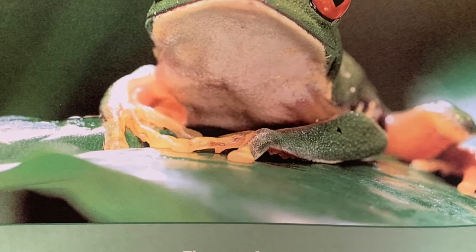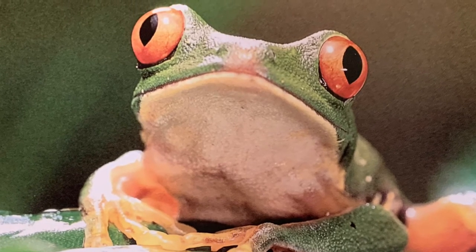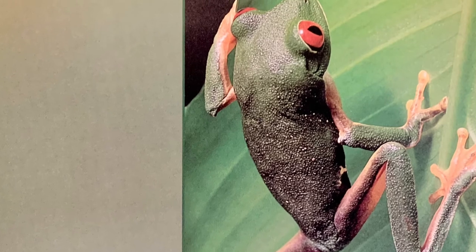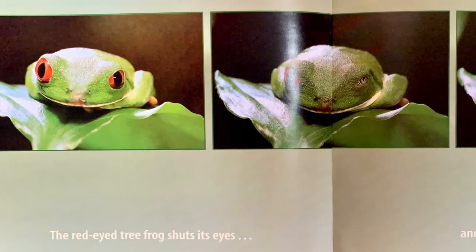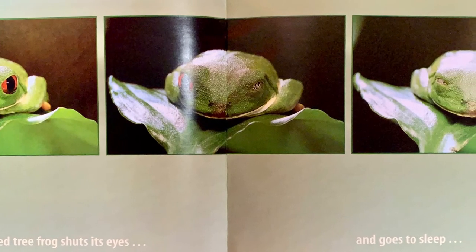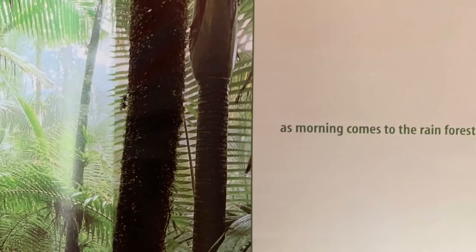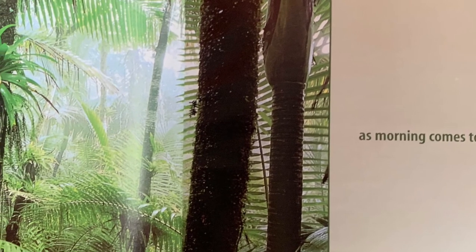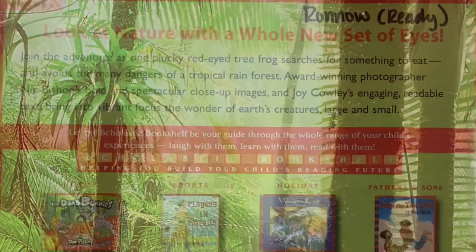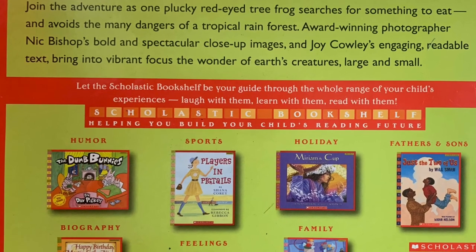The tree frog is no longer hungry. It climbs onto a leaf, shuts its eyes and goes to sleep as morning comes to the rainforest. The end. This is the back cover of our book. I hope you like this story — it's one of my very favorites. See you next time!